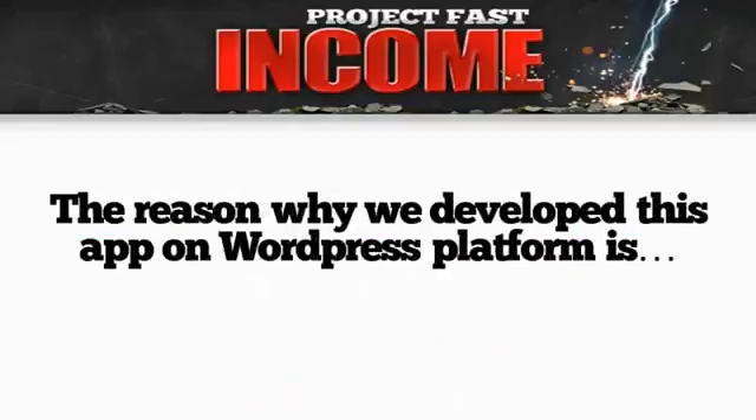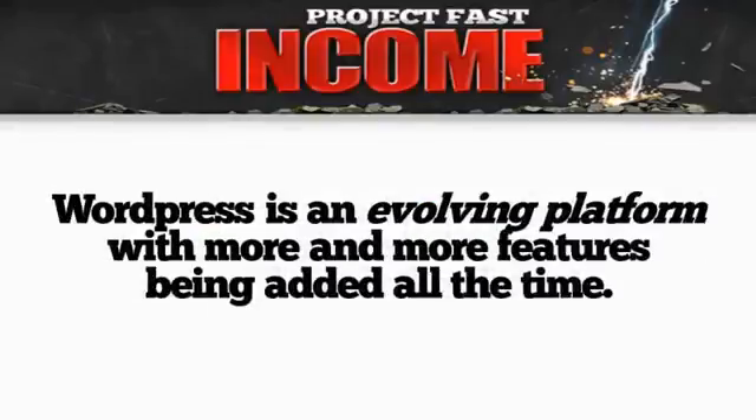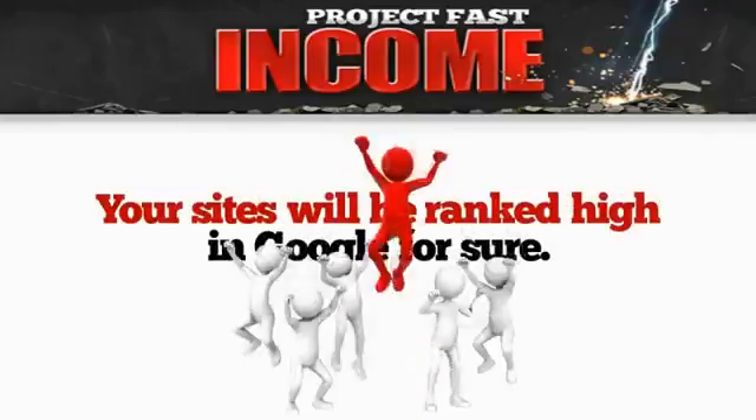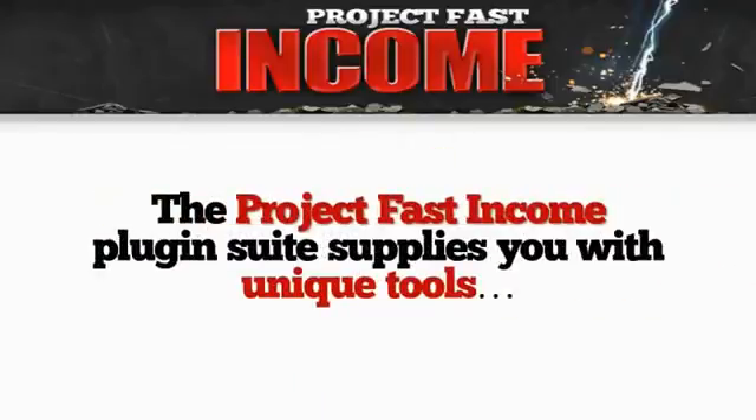The reason why we developed this app on the WordPress platform is because Google loves WordPress. Also, WordPress is an evolving platform with more and more features being added all the time. You don't need to know HTML, and your sites are going to be ranked high in Google for sure every time.